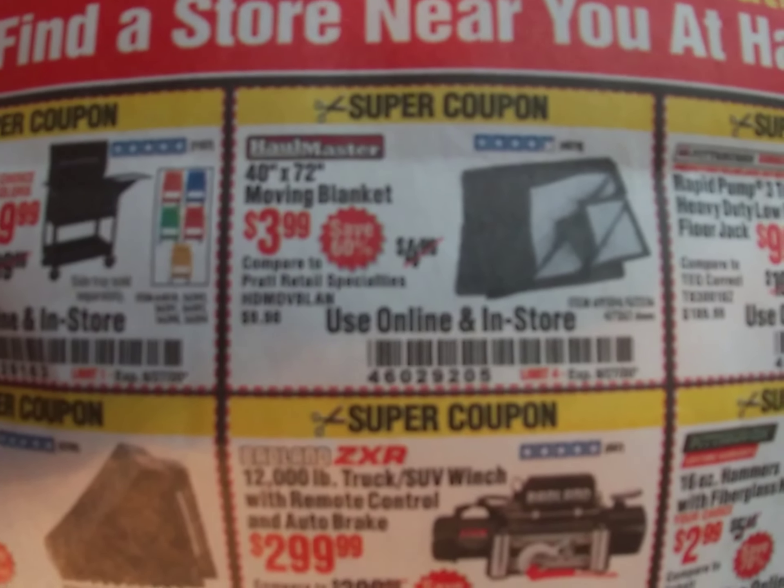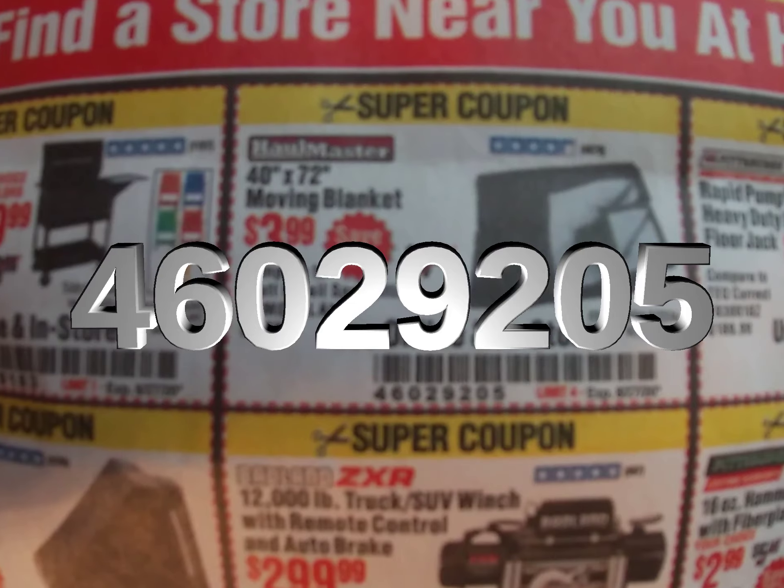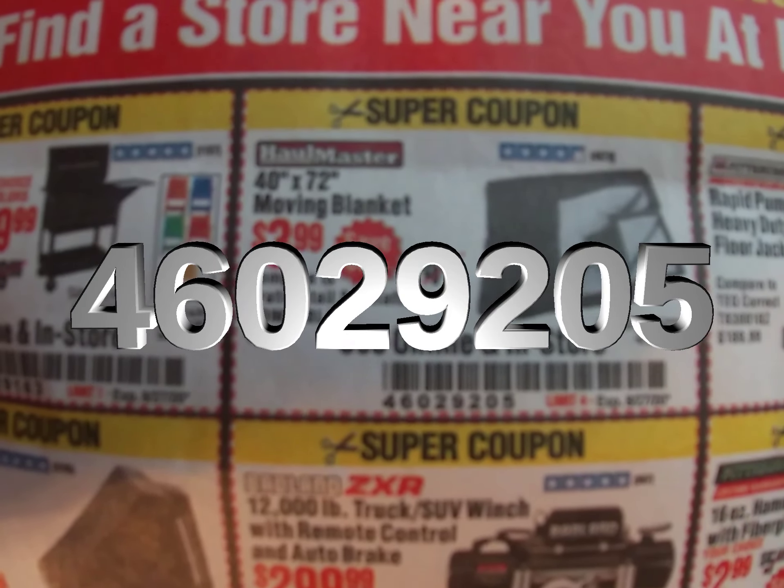We've got the moving blankets — a 40 by 72 inch blanket for $3.99, that's a dollar off their normal price. Coupon code 460-292-05.